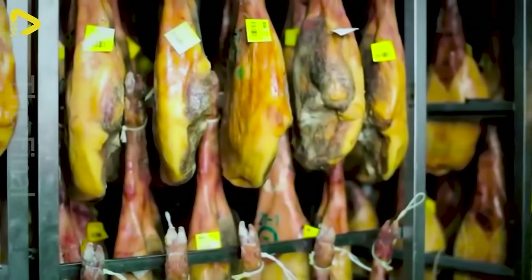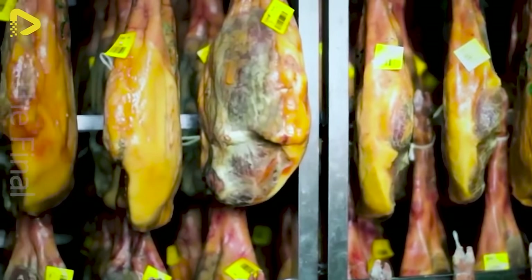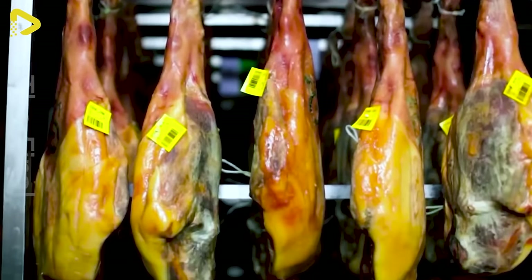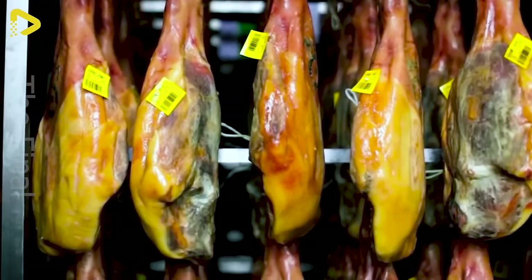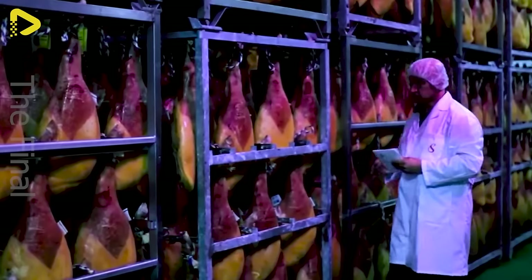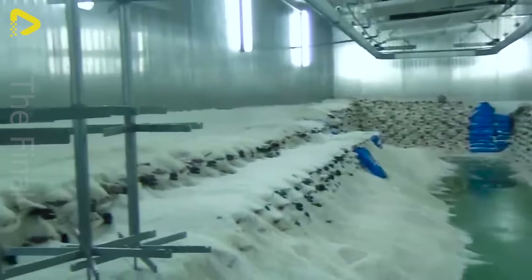During this time, the meat loses its natural moisture and develops a characteristic flavor, absorbing aromas from the surrounding environment. Making Jamon Iberico can take several months to more than three years, depending on the size and fat content of each piece of meat.